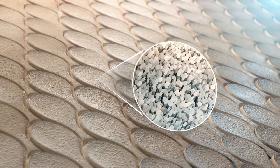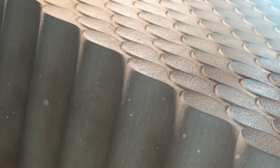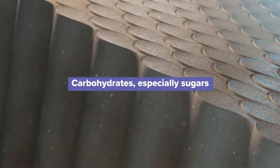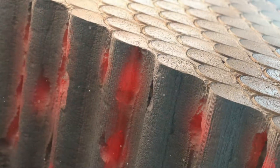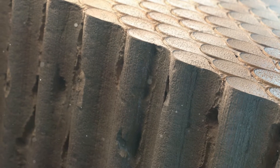Tooth enamel contains millions of hydroxyapatite crystals arranged in rows of rods. The carbohydrates we eat, especially sugars, can be transformed by bacteria into acids which demineralize the rods that make up the tooth enamel. Excess demineralization of these rods can lead to caries formation.